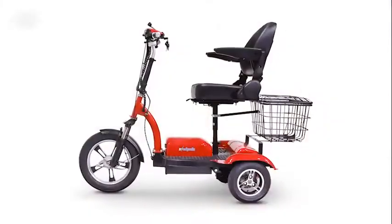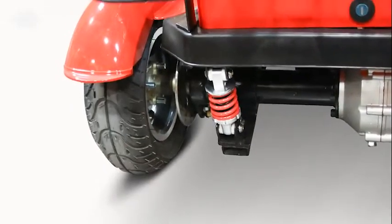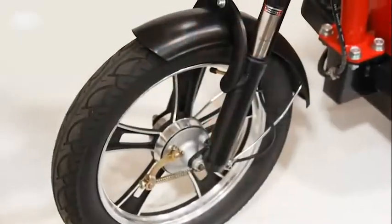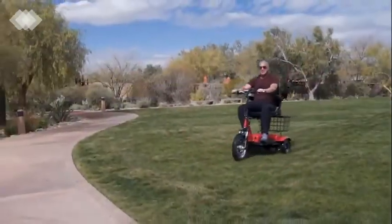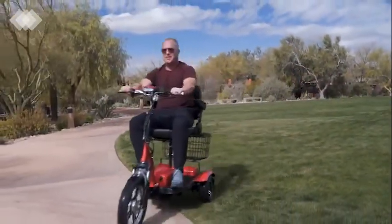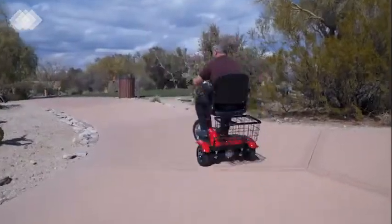With a weight capacity of 350 pounds, a rear wheel transaxle motor, rear disc brakes, and full suspension, this scooter is ready for any daily task. Whether the ground is paved or not, the EW32 is a breeze to drive with a tight turning radius that makes getting around fun and easy.